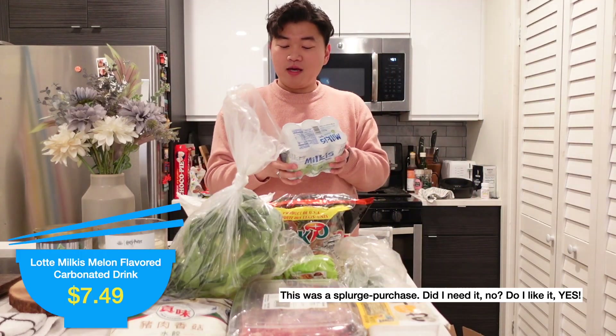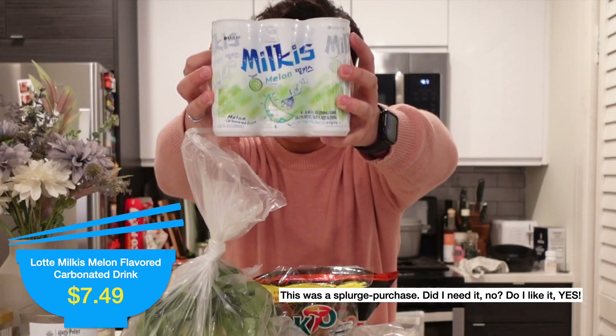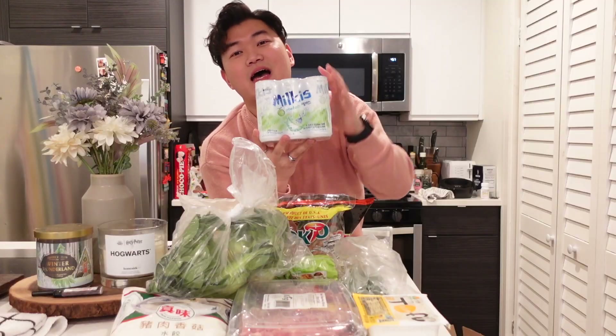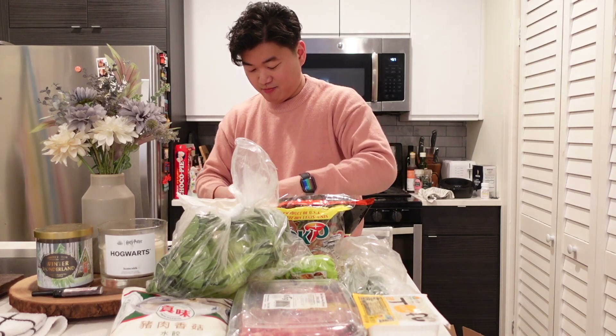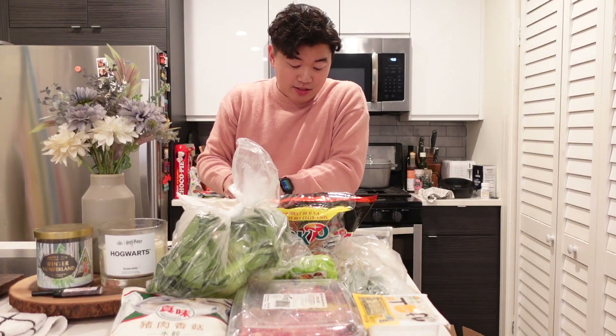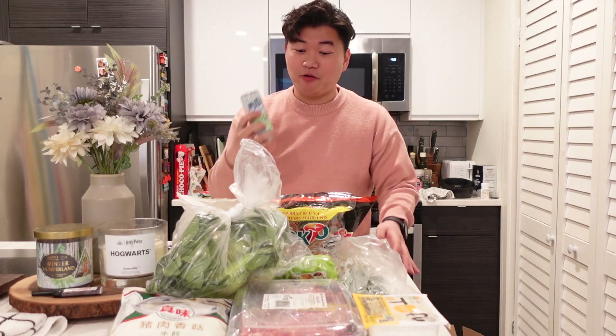Next, this is something new for me. I've had Milkis in the past — Milkis are a Korean cream soda type drink. They're really good, but I've never had the melon flavor. I've had Milkis a lot growing up, but usually the original flavor. I'm just going to crack one open and try it because I'm very curious. I like it a lot! The melon flavor is not too artificial, which is good — sometimes melon flavor can taste like nothing, but this is really good.